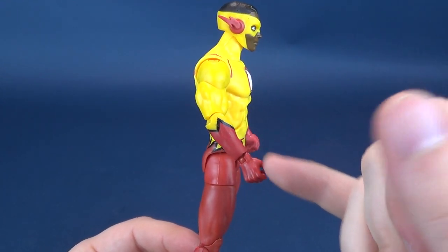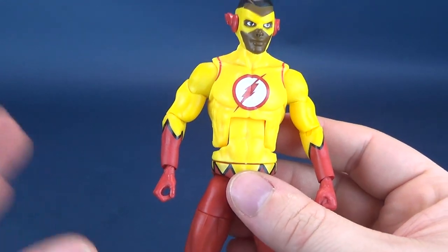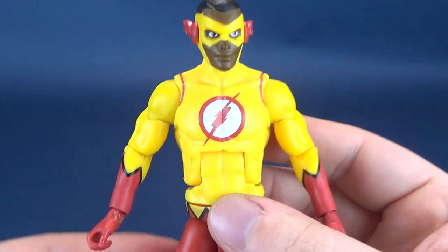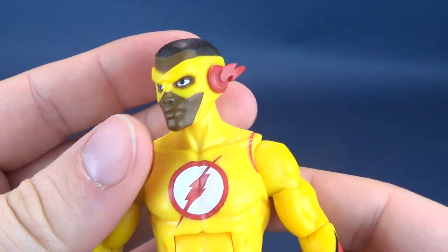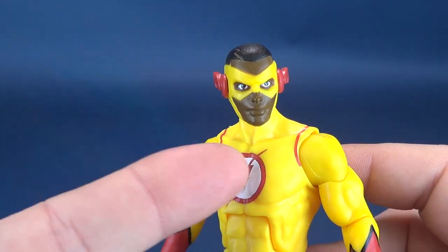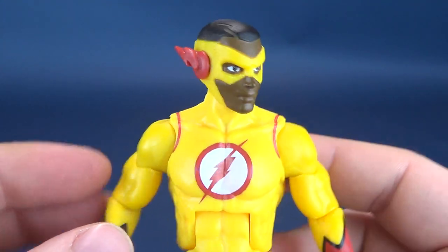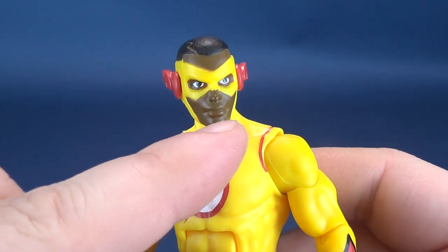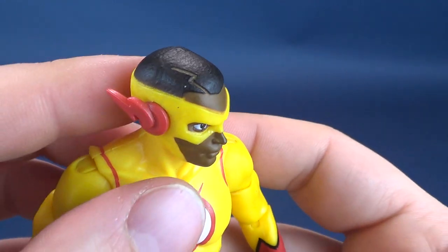At the very least, they went to the effort to put black panel outlining around the gloves rather than just painting them in. The logo on the front is pretty clean. Head sculpt's looking good. I might actually bring the skin tone up one shade — I think it's just a little too dark and doesn't complement the yellow well. As a little extra nod, I love the lightning bolt they put into his hair.